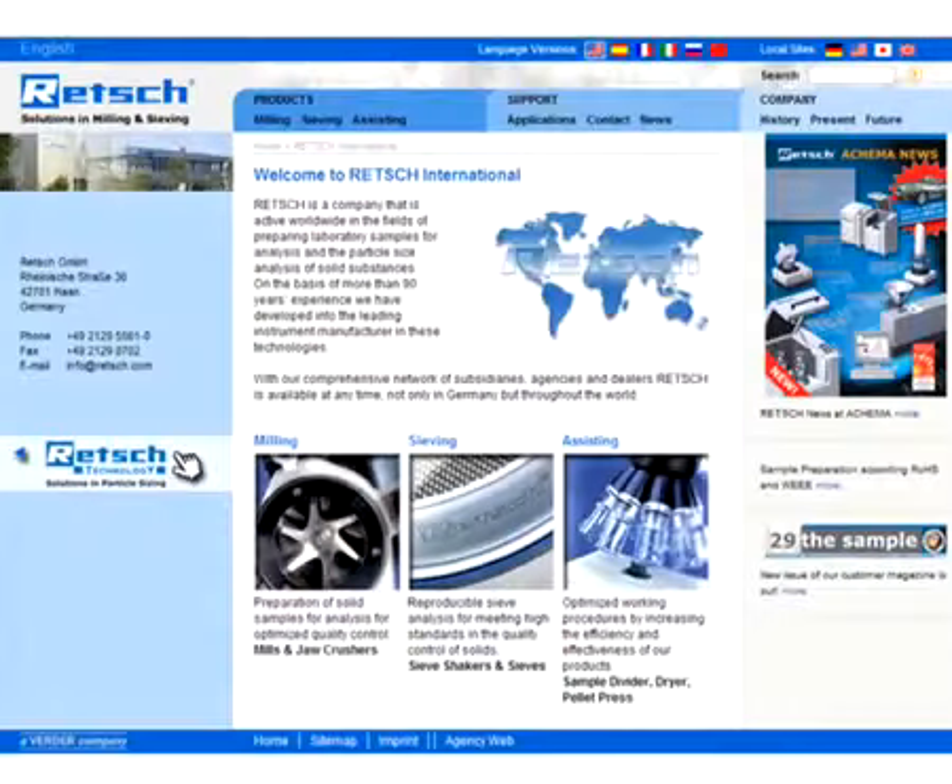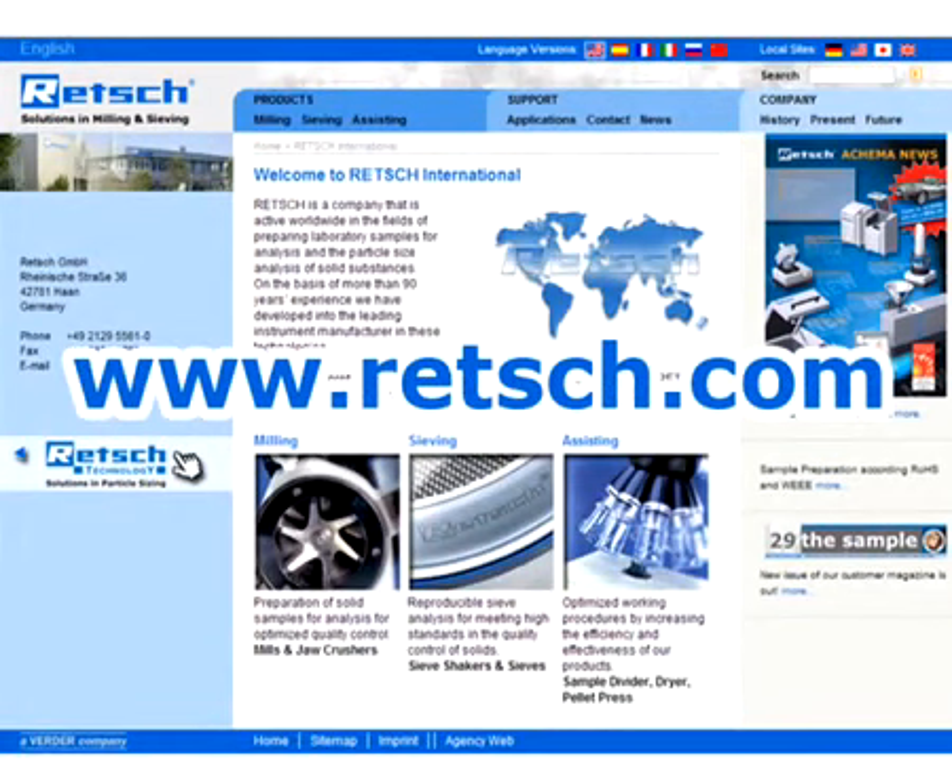For further information, visit our website at www.retsch.com. There you will find our complete product range and a list of our international distributors.